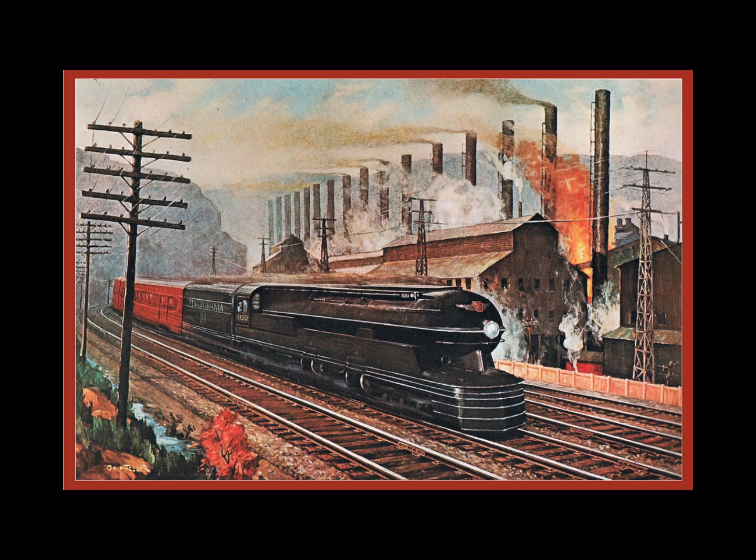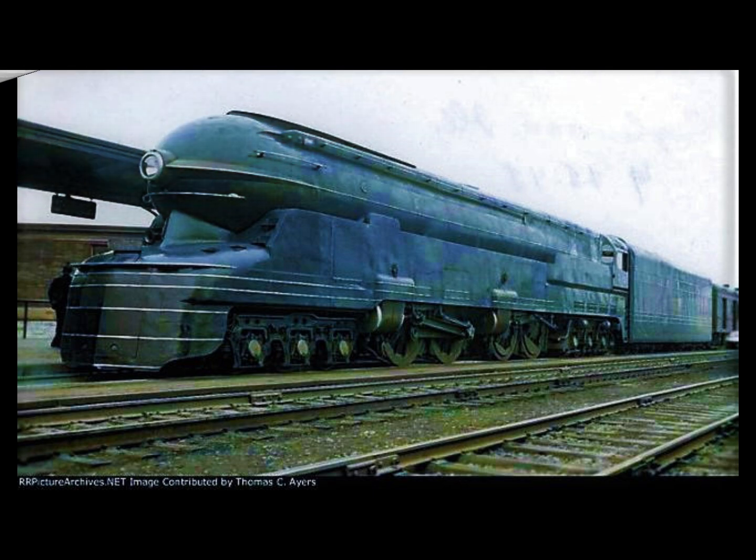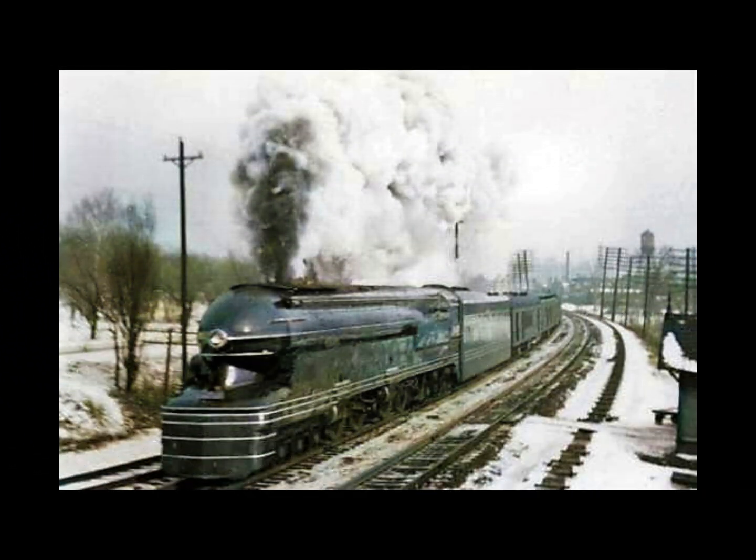A lot of people within the industry talked about such locomotives, but the Pennsylvania Railroad was one of the few railroads that really took action on these. Still, the diesel machines kept on coming. When the Pennsylvania Railroad came out with their experimental S1 in 1939, it really demonstrated the strong belief in their steam program. The S1 was an extraordinarily powerful machine, capable of incredible speeds.